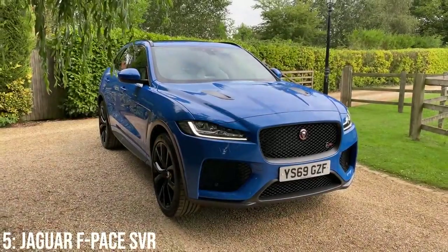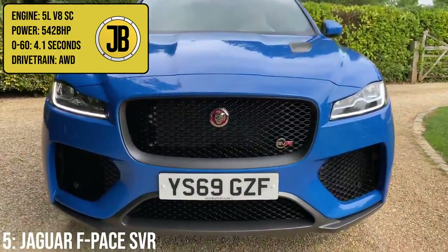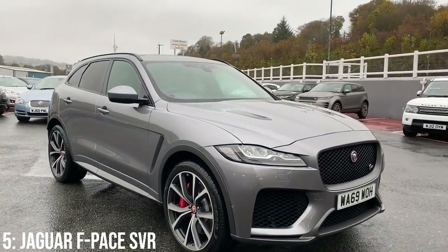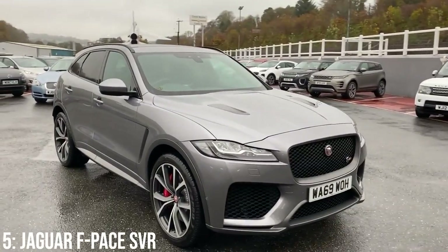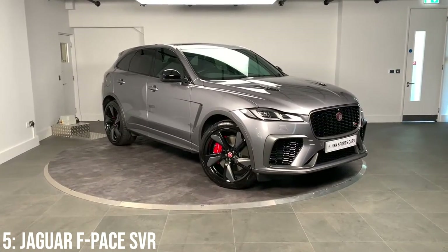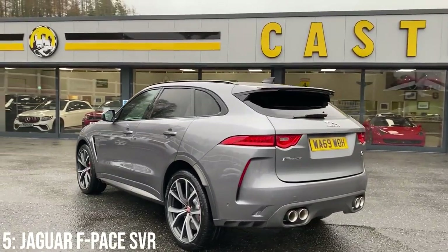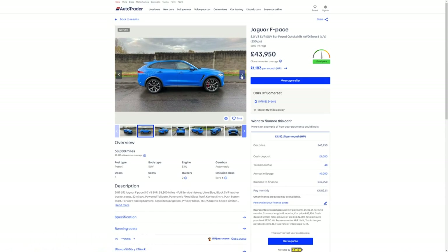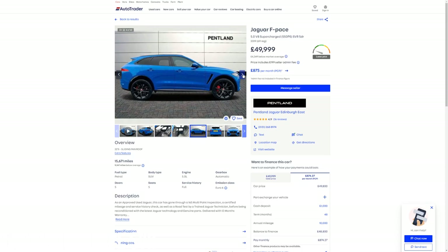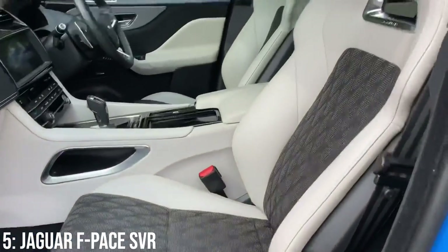We just spoke about the Range Rover Sport SVR, so let's keep that SVR badge going with the Jaguar F-Pace SVR, which shares that 5-litre supercharged V8 putting out 542bhp, taking it to 60 slightly quicker at 4.1 seconds. Despite similar stats to the Range Rover Sport, the F-Pace is more closely related to the Range Rover Velar, sharing its platform. It was designed by the legendary Ian Callum and has a top speed of almost 180mph. Interestingly, despite Jaguar making their mark in the electrified space with the I-Pace, they didn't add any hybridisation to this beast. £44,000 will get you into one, and £50k still gets you a 2019 model with less than 20,000 miles. JLR haven't had an amazing reliability record recently, which is worthy of note.